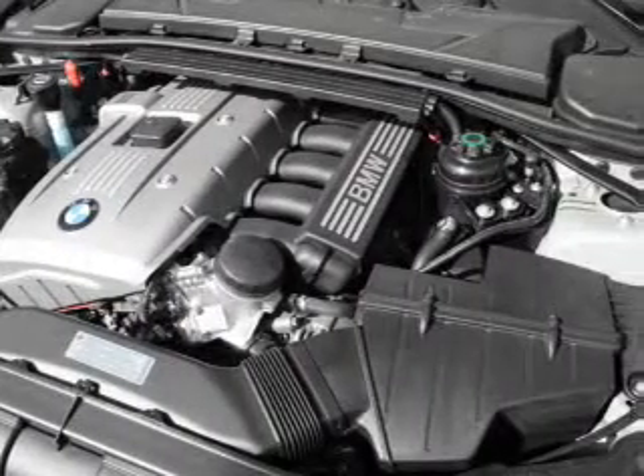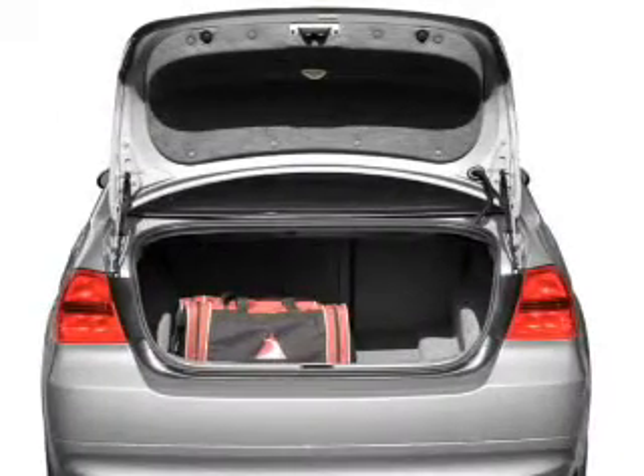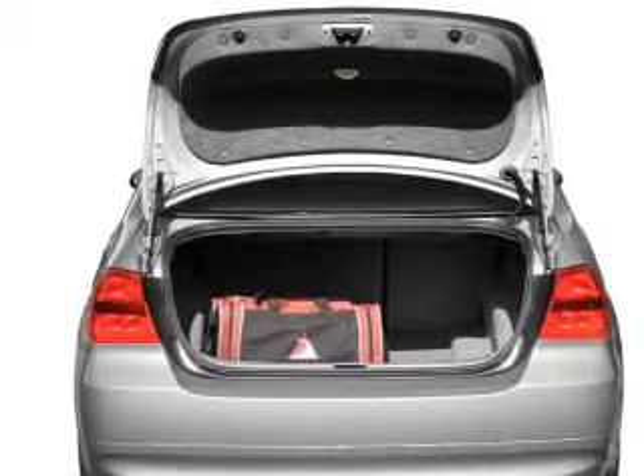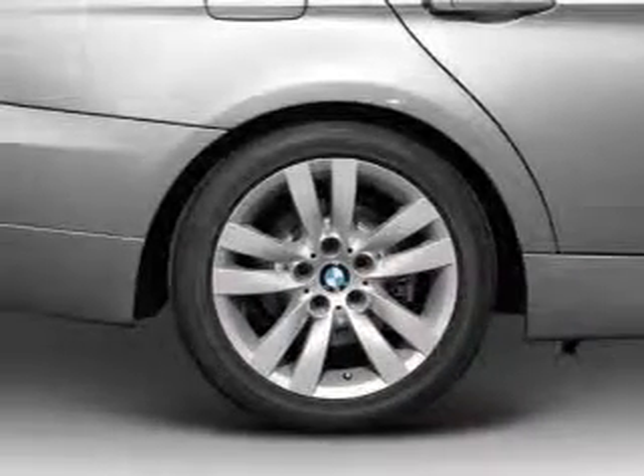Stand out from the crowd with premium wheels. Treat yourself to a premium sound system. Brake safely with the anti-lock braking system. The sunroof lets fresh air in, and memory settings are one of many features.